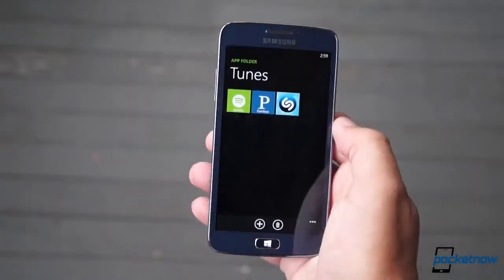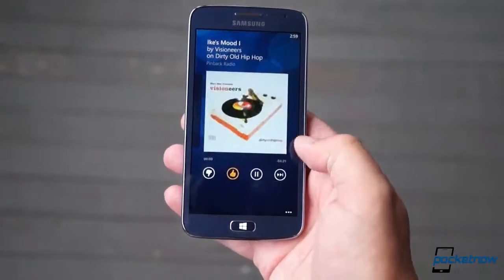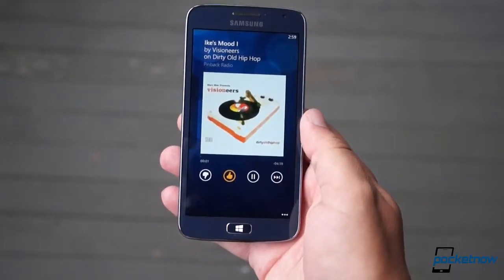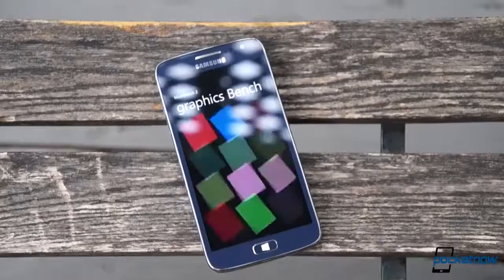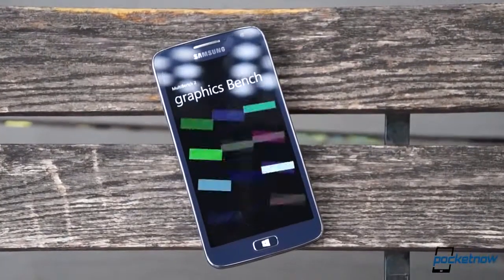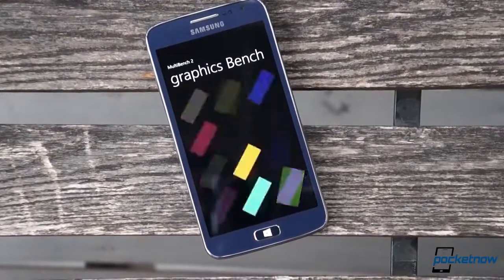The Ative S Neo is less responsive than its predecessor, the Ative S, and it's less responsive than most other Windows Phones on the market, especially when playing music in the background, whether you're streaming it or it's locally stored. It won't be a showstopper for everyone, but it's definitely annoying, especially given Windows Phone's typically buttery performance elsewhere.